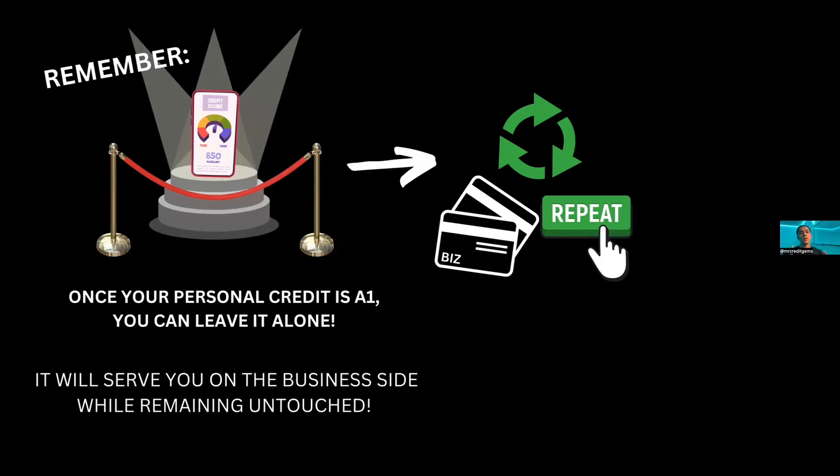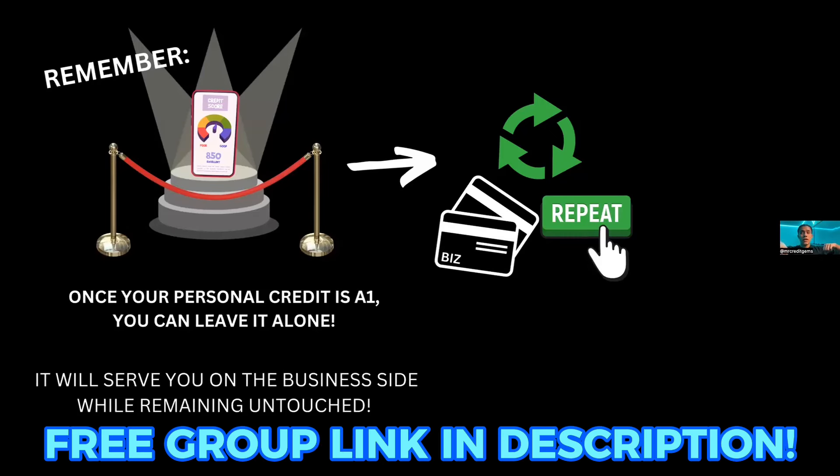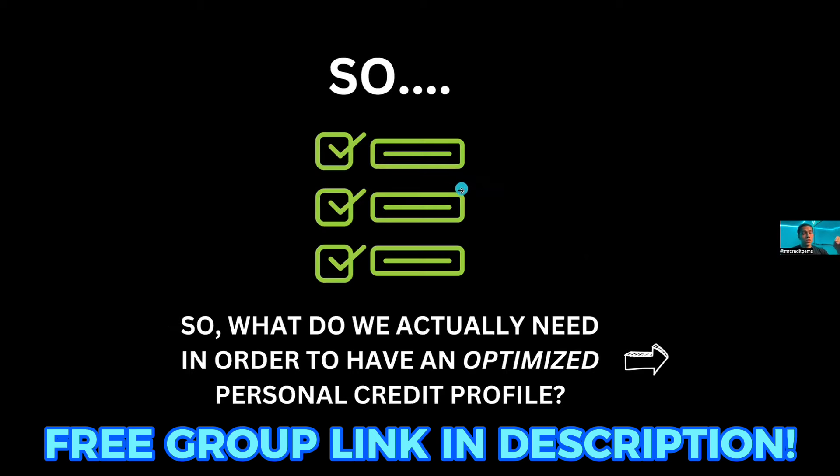The idea is that you should get your personal credit profile to be as ideal as possible, then put red ropes around it like you're at a museum — everybody looks at it and nobody touches it. Use that as a face card you can pull up to a bank and say, look at my near-perfect personal credit profile, and use that to actually get business approvals. Keep that ball rolling on the business side, maintaining balances and servicing debt there only, while letting your personal credit profile remain untouched. That's the long-term game plan.